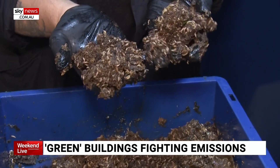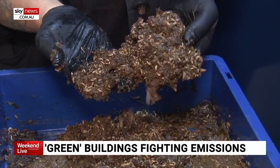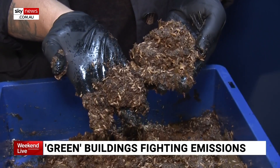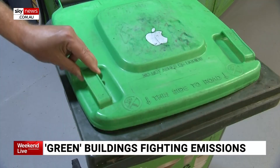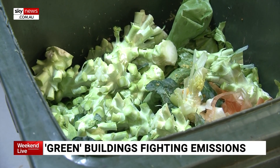Down in the building's basement, a shipping container farm holds trays and trays of larvae. These are larvae that are consuming food organics that have come from the three towers. The project aims to better manage the 60 tonnes of food waste generated from the precinct each month.